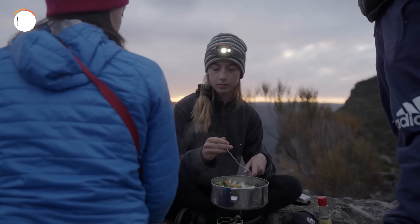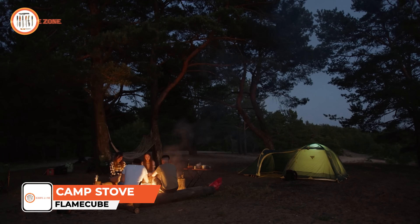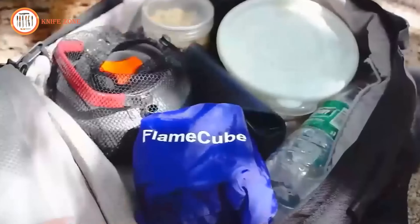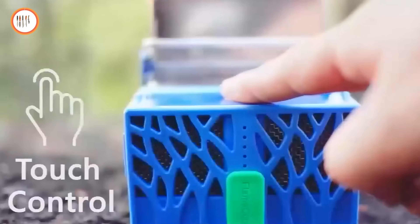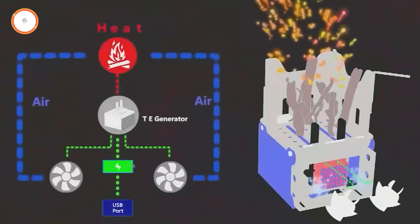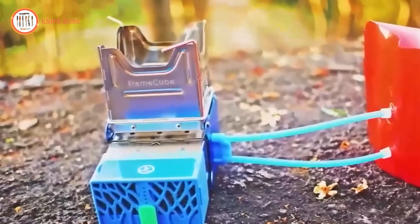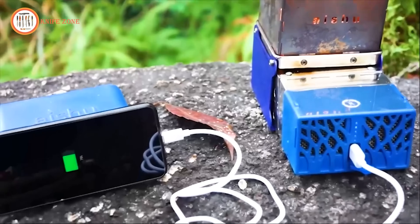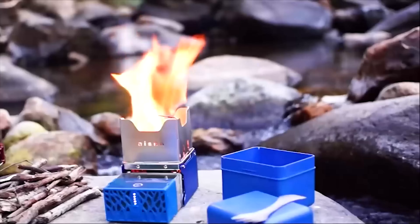In the great outdoors, having a reliable cooking source is paramount for sustenance and warmth. The Flamecube Portable Wood Burning Camp Stove emerges as a necessity for adventurers and survivalists alike. Compact and lightweight, this stove is a space-saving wonder, fitting snugly into any backpack without weighing you down. Its intuitive design allows for quick assembly and disassembly, requiring no tools for cleaning or maintenance. Equipped with a touch switch and smart control system, the Flamecube offers versatile cooking options with three different air speeds. Its multifunctional capabilities extend beyond cooking, serving as a heat generator and power bank thanks to its integrated rechargeable lithium battery. With its rapid boiling capabilities and USB charging port, the Flamecube not only satisfies cooking needs but also provides power for electronic devices. Durable, efficient, and environmentally conscious, the Flamecube is a versatile companion for any outdoor adventure.